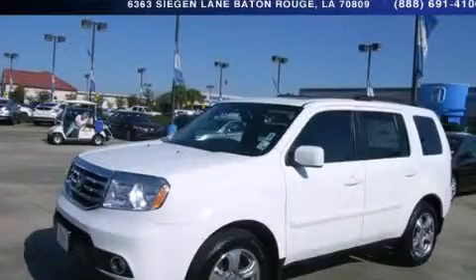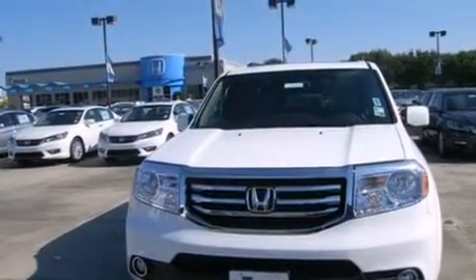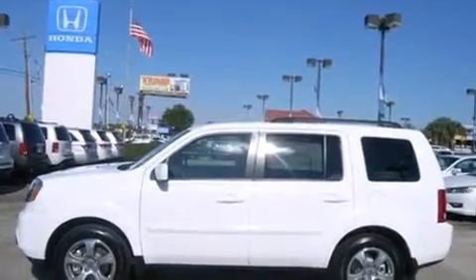This is a brand new 2014 Honda Pilot, a car-like ride in space like an SUV. It has a 3.5-liter 6-cylinder engine and a 5-speed automatic transmission.